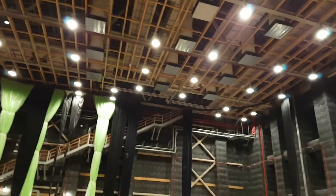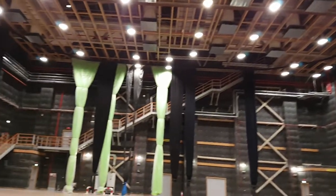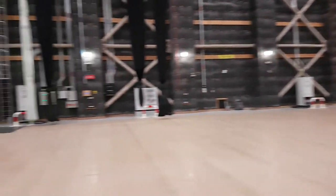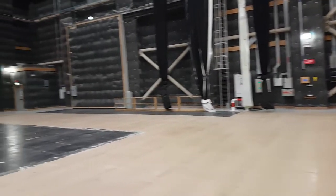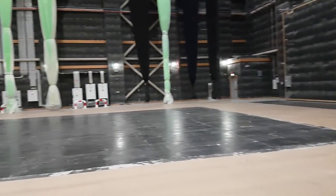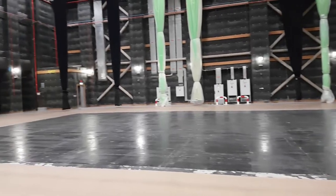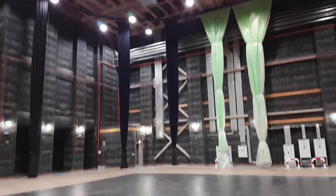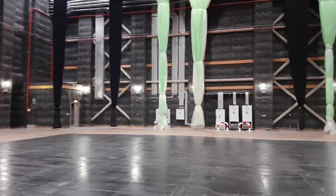They have stairs that lead to offices so the actors can come onto the set anytime. This is Dubai Media City, Studio City — a 25,000 square foot soundstage, third largest in the world. Let's see what else we have here in Dubai.